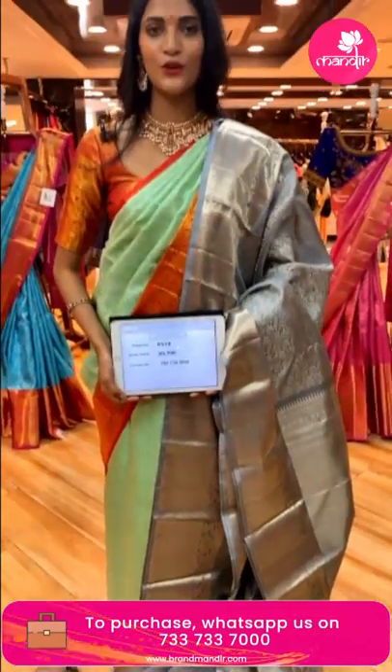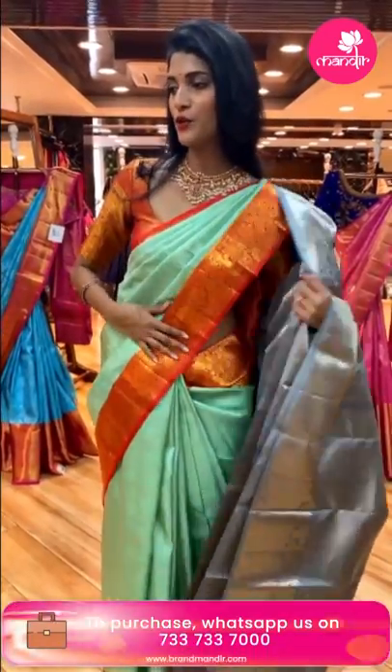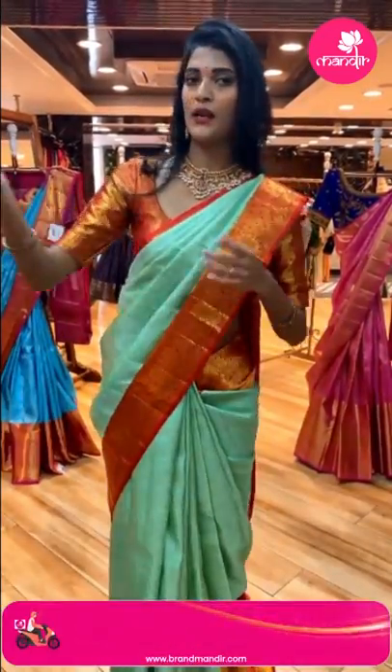Send the screenshot to 733-733-7000 to purchase the gray saree.